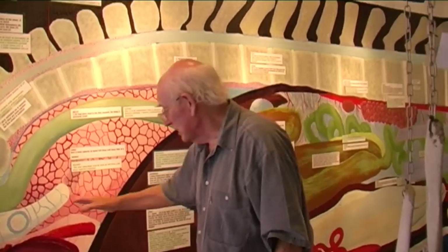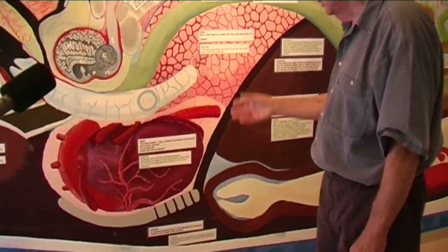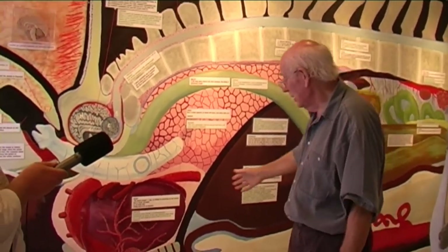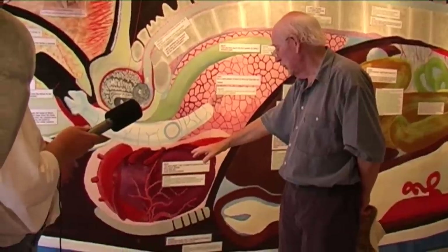And the heart, of course, is interesting. For a whale of this size - which is 12 metres long - the heart would be about 560 kilos, which is about 2.5% of the body weight. So it's a big muscular organ, which of course has lots of problems to do with how it can shift the blood around such a big volume.